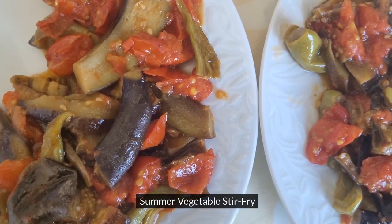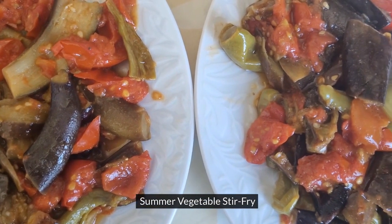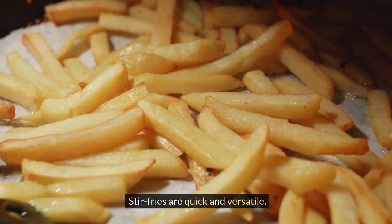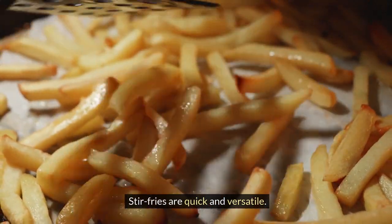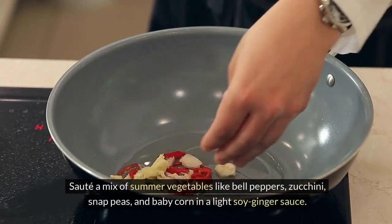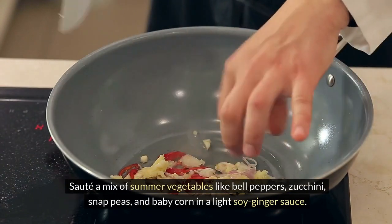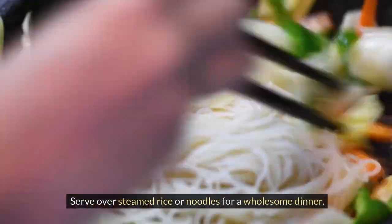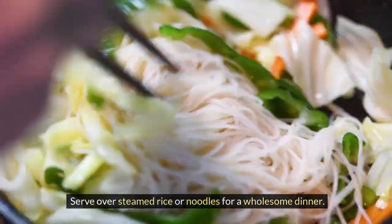9. Summer Vegetable Stir Fry. Stir fries are quick and versatile. Sauté a mix of summer vegetables like bell peppers, zucchini, snap peas, and baby corn, and serve over noodles for a wholesome dinner.